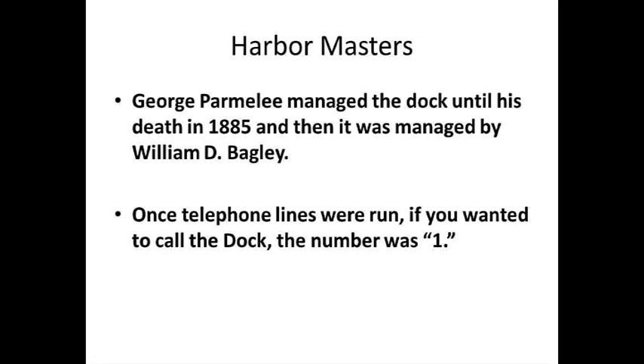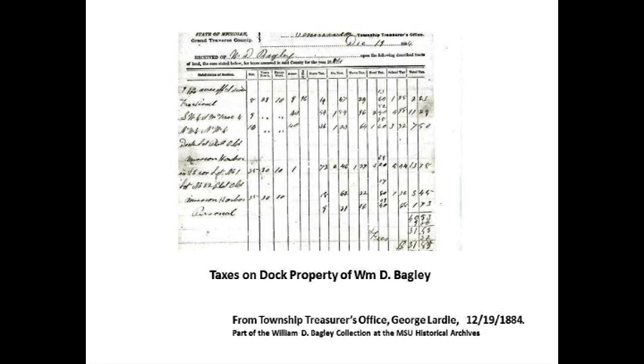Harbormasters: George Washington Parmalee managed the dock until his death in 1885, and then it was managed — I believe right up through the 1940s or so, though it's a little sketchy. We found a page from an old phone book — the Citizens Home Book — and if you wanted to call the Harbormaster at the dock, it was simply number one. That's how important the dock was.